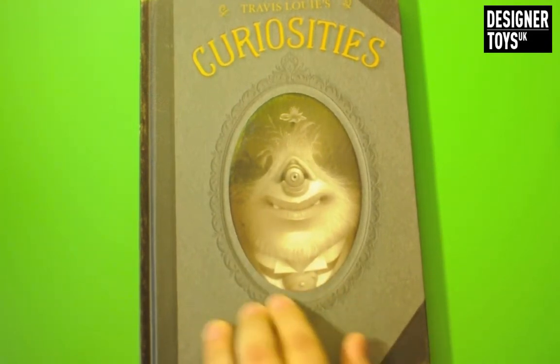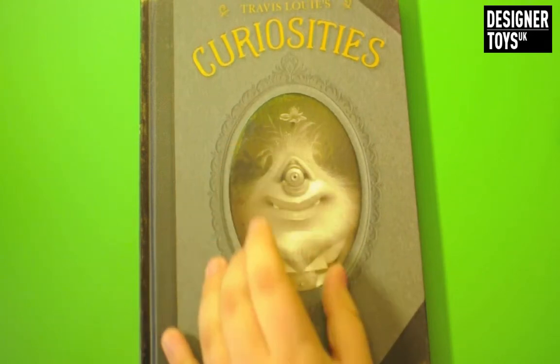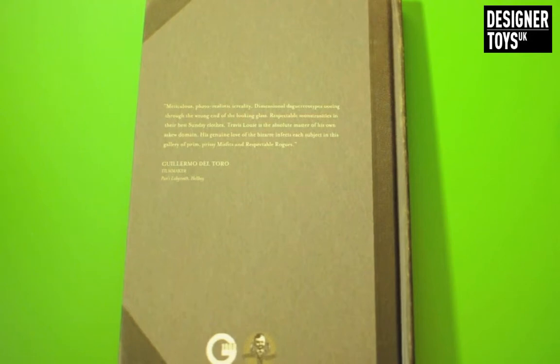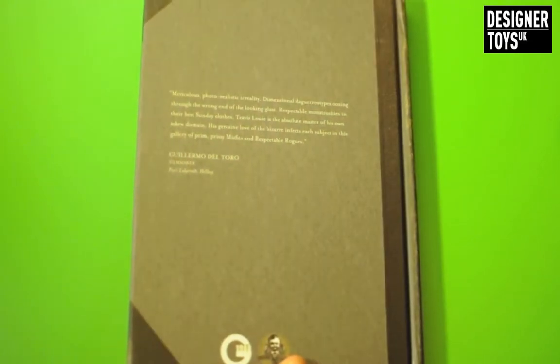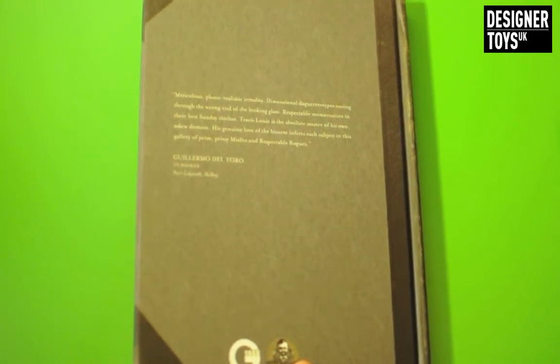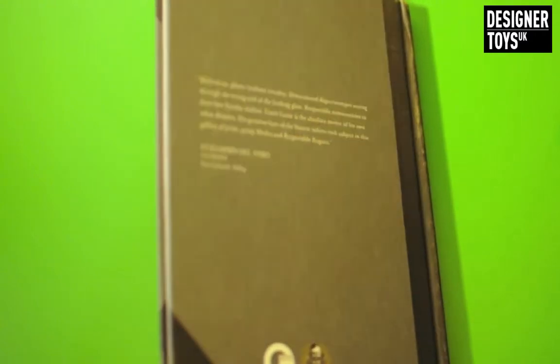Quick look at the front of the book - you've got this really nice picture that's very tactile. And on the back it just says: Meticulous Fountain Realistic Irreality. I'm guessing this is just a review from a filmmaker.